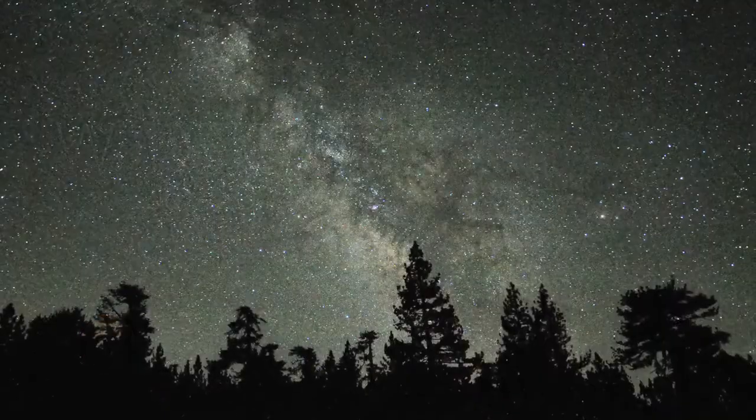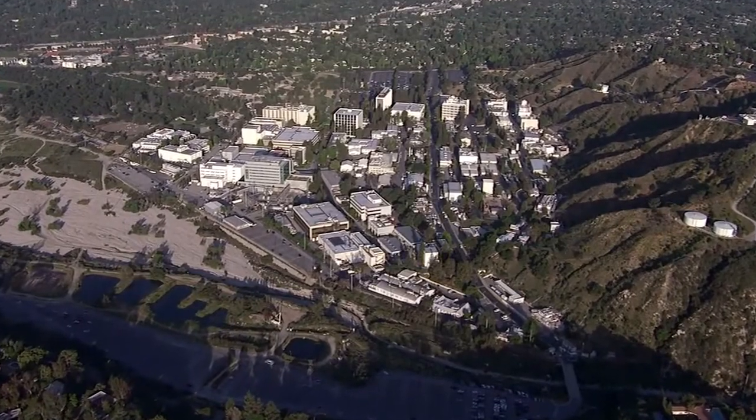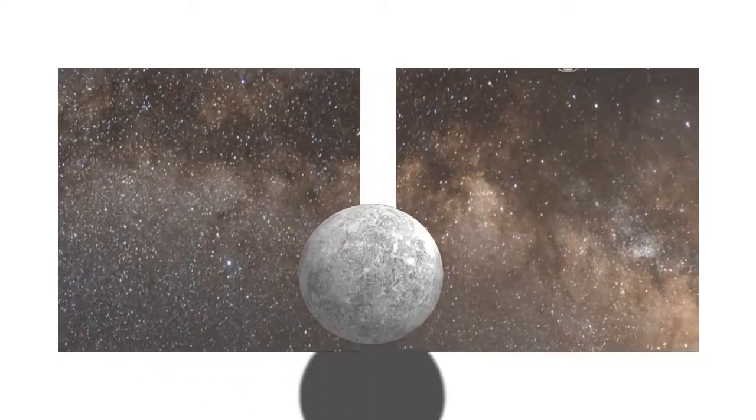What's up for July? Spot Pluto and see the Milky Way and planets all month long. Hello and welcome. I'm Jane Houston Jones from NASA's Jet Propulsion Laboratory in Pasadena, California. July showcases our solar system against a backdrop of Milky Way wonders.